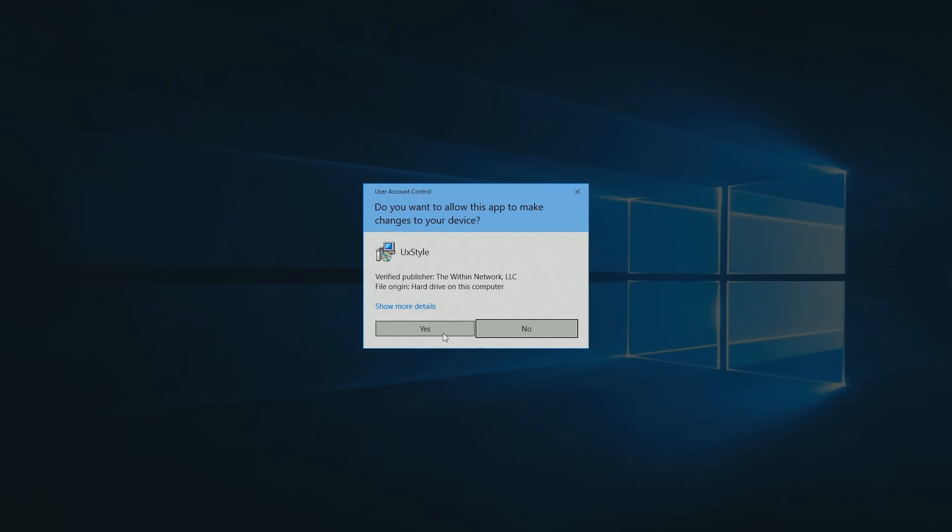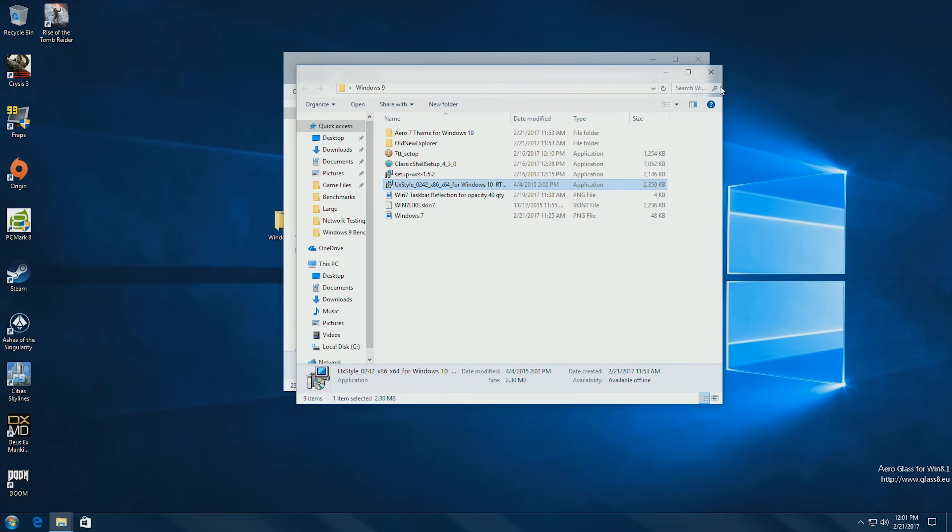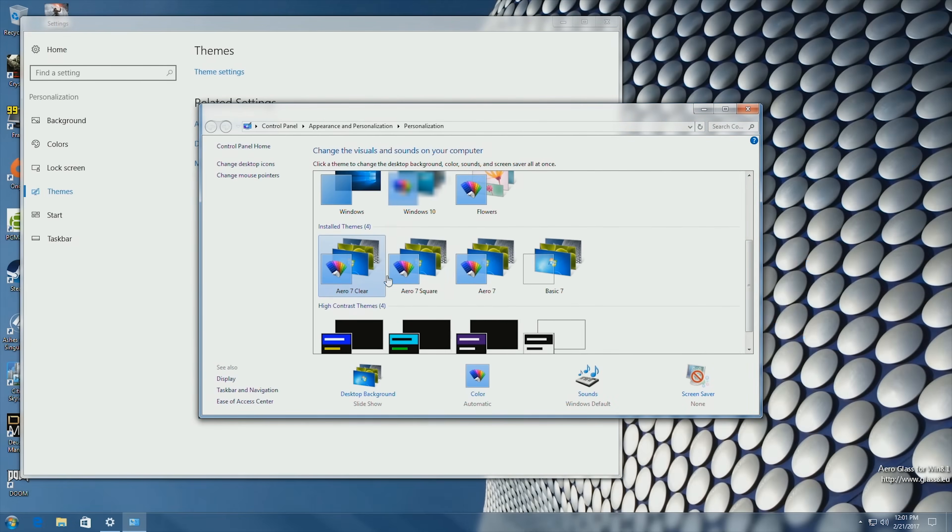Finally, UX Style Community Edition unlocks the theme we installed earlier to complete the look. All it took from there were a couple of registry tweaks, and voila — Windows 7.